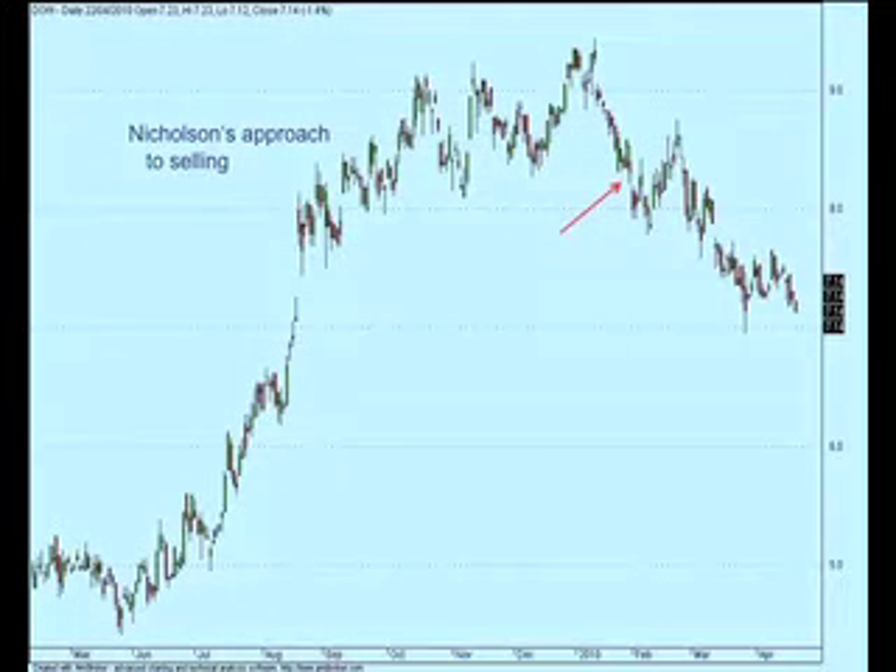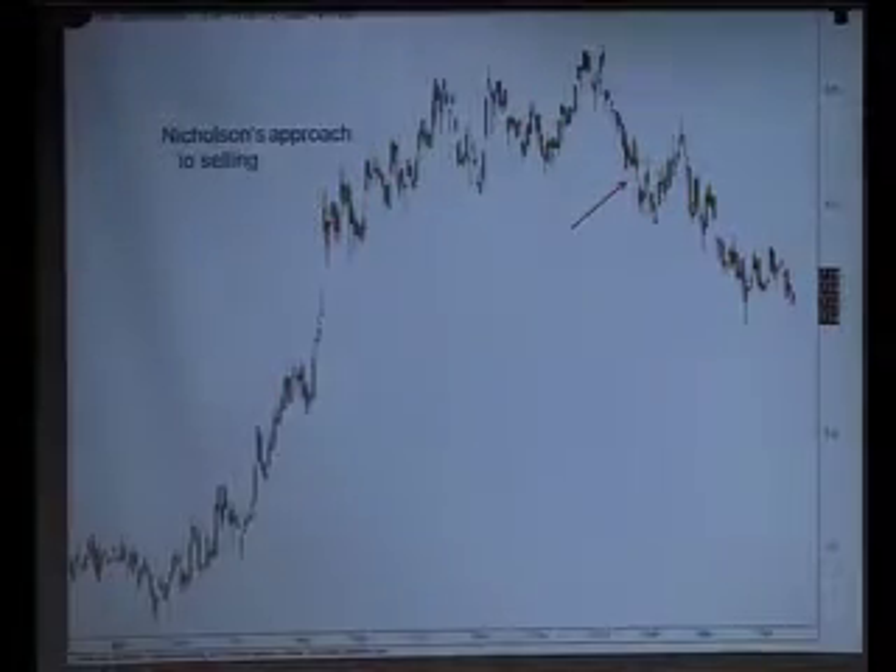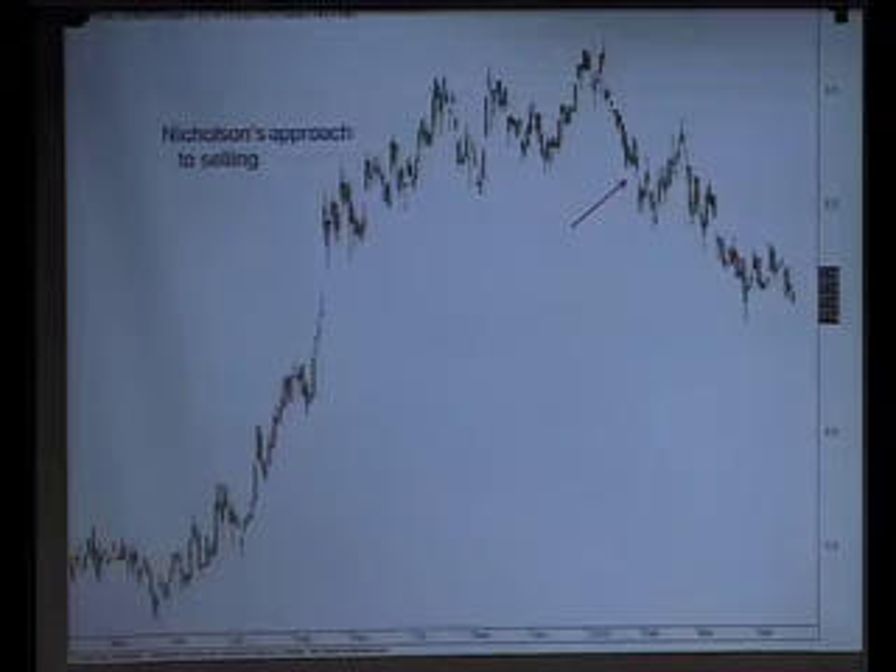Nicholson's approach was much simpler — not using any indicators, he's looking at price action. He's looking at the change of trend, so in Nicholson's case he's looking for a low which comes up to 2% below a previous low. All of these lows are higher, but when it gets to the situation where it closes below this previous low by more than 2%, that signals a trend change.